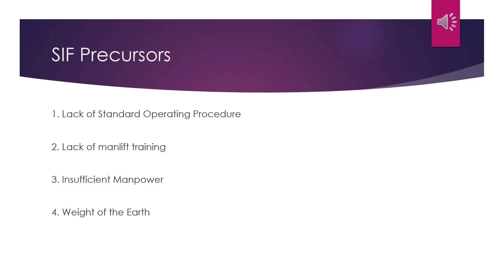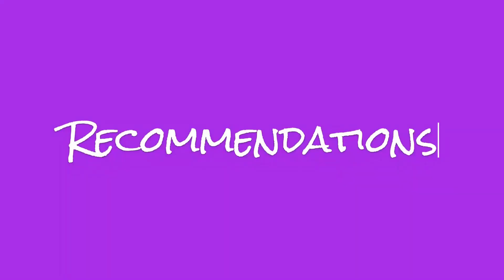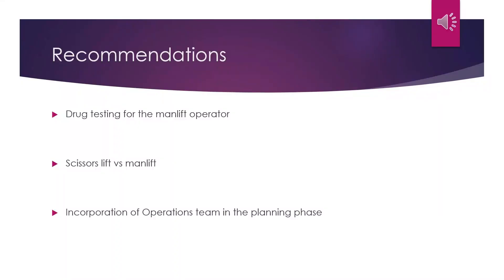Now that we have looked at the SIF events and precursors, let's turn our attention to the group's recommendations to prevent serious injuries in the future. The first recommendation made by the group was the incorporation of drug testing for the man-lift operator. A drug test taken within three months is usually submitted by the contracted company. However, this test may not be reflective of the sobriety of the operator at the entrance of the facility. Due to the hazards present in the earthing, it is necessary that the man-lift operator be deemed competent to operate the man-lift. Therefore, a drug test will be an additional layer of defense to prevent a serious injury or fatality occurring during the earth application.